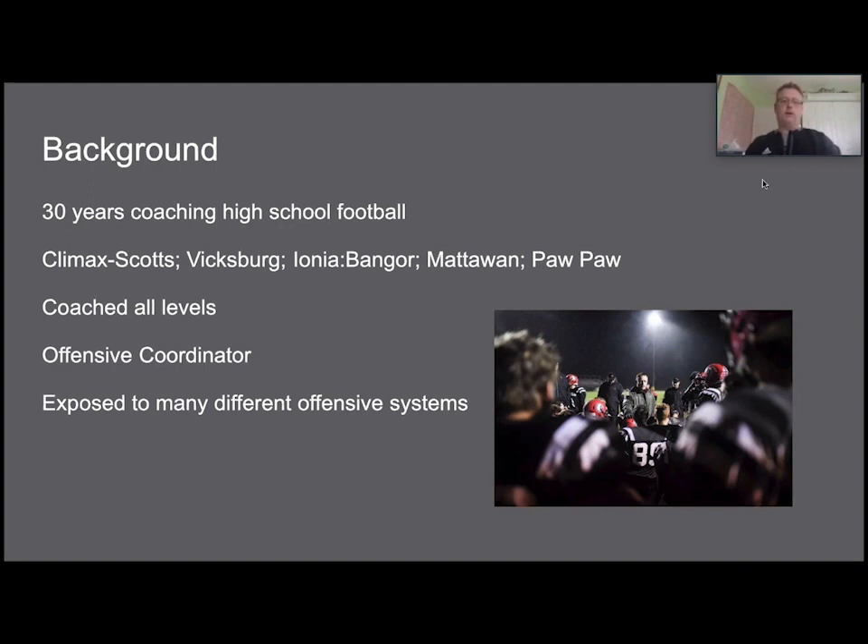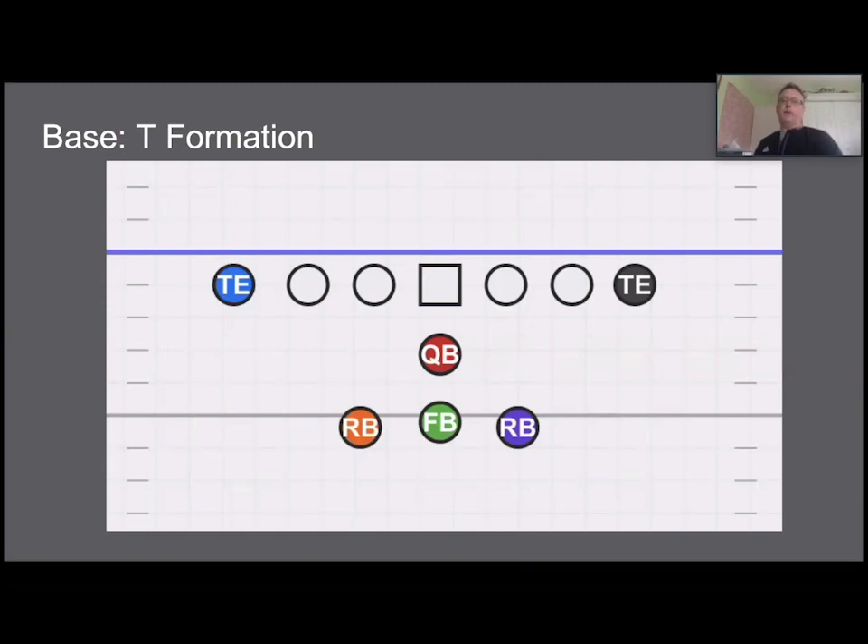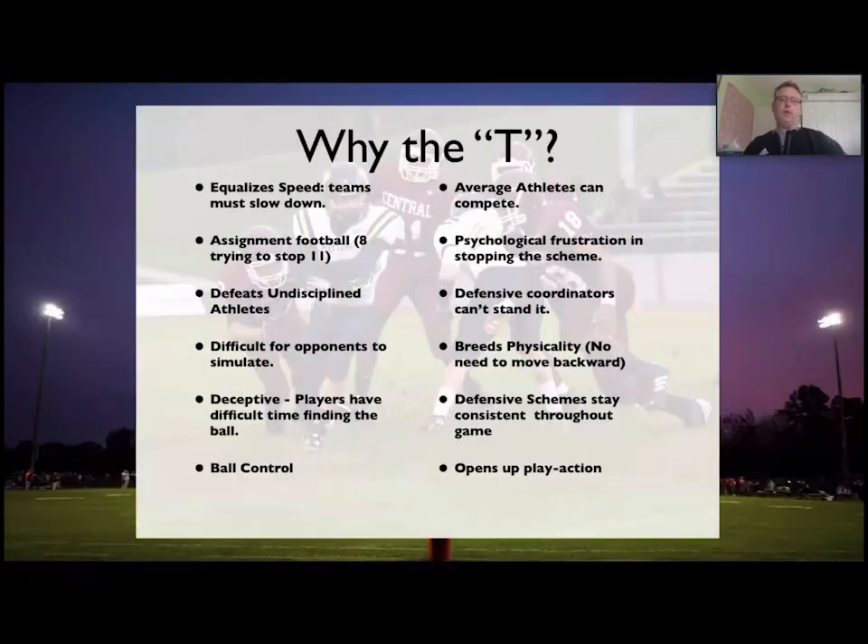If you come and play us at Paw Paw or see our film, this is what you're going to see most of the time. We run a base T formation. Nothing special — we do about foot splits, sometimes foot to foot. This is the kind of football that is ground and pound, black and blue. A lot of people don't like it. In fact, I've had community members tell me this offensive system is terrible to watch, but it's what we do and what we've come to use at Paw Paw.